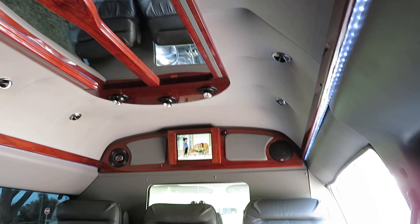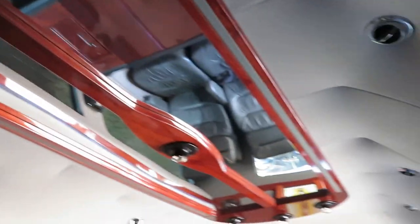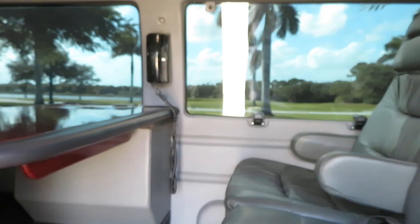It's just as decked out as any conversion van — or maybe more beautiful inside. You have your mirror top, two TVs back here, a third TV here, and there's also a TV in the front head unit radio. It's just an awesome unit — you don't see a lot of these. Everything is in immaculate condition.